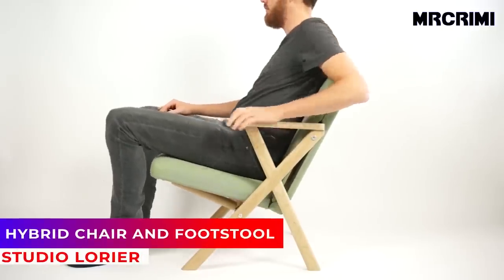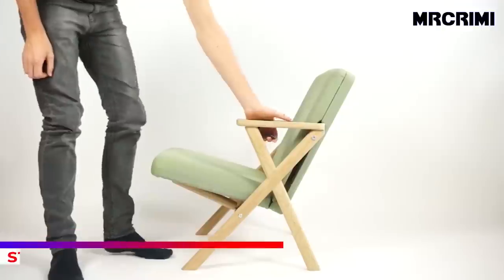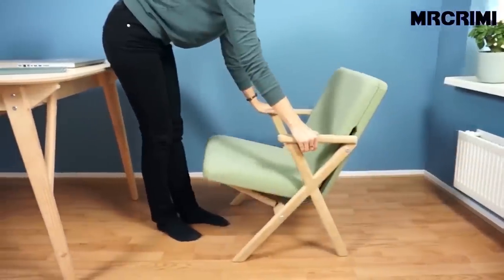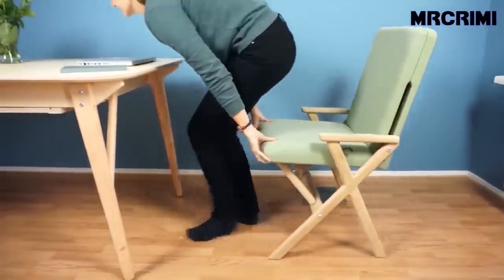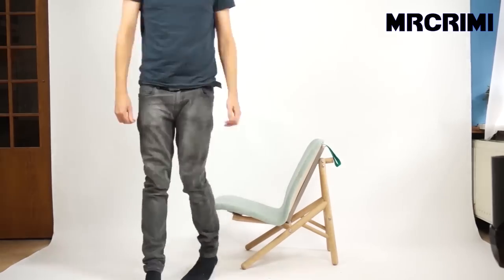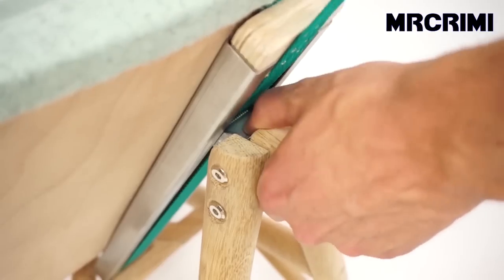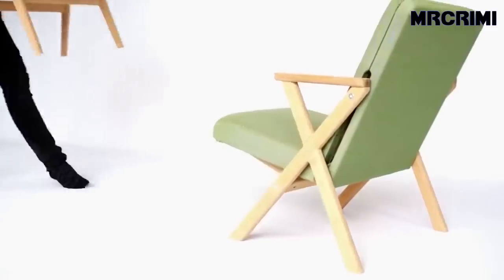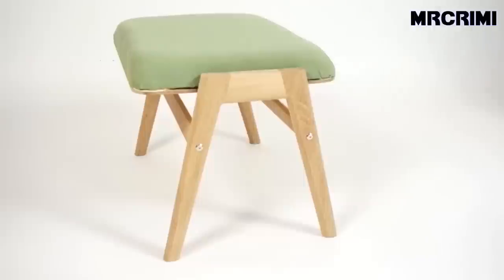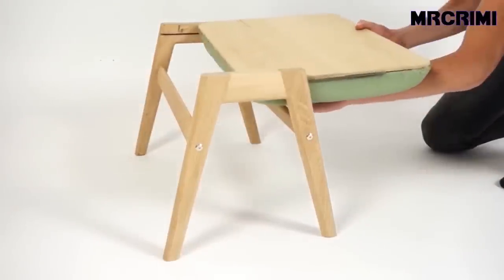The hybrid chair can quickly transform from a lounge chair into a desk chair, making it an ideal mix if you don't want separate chairs or don't have space for them. This hybrid footstool can also convert into a side table — simply slide out the top and flip it to turn from stool to side table.